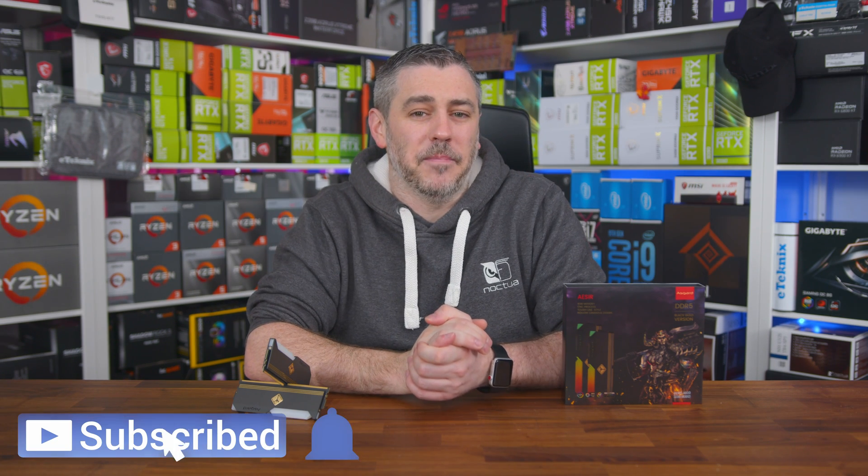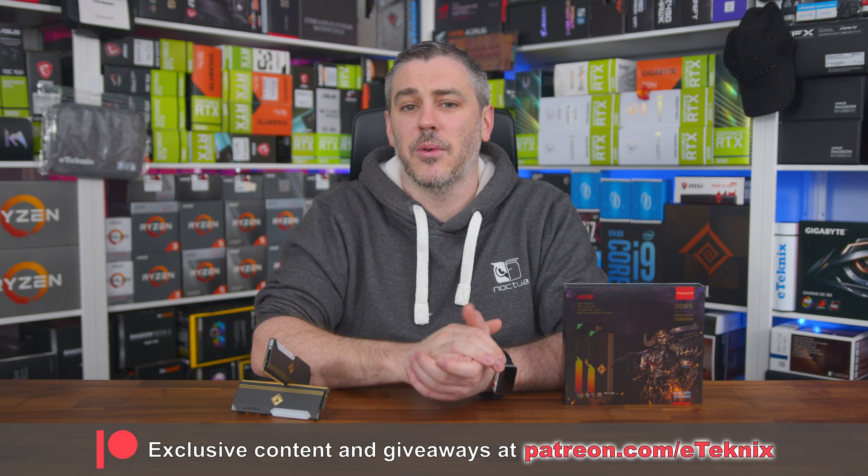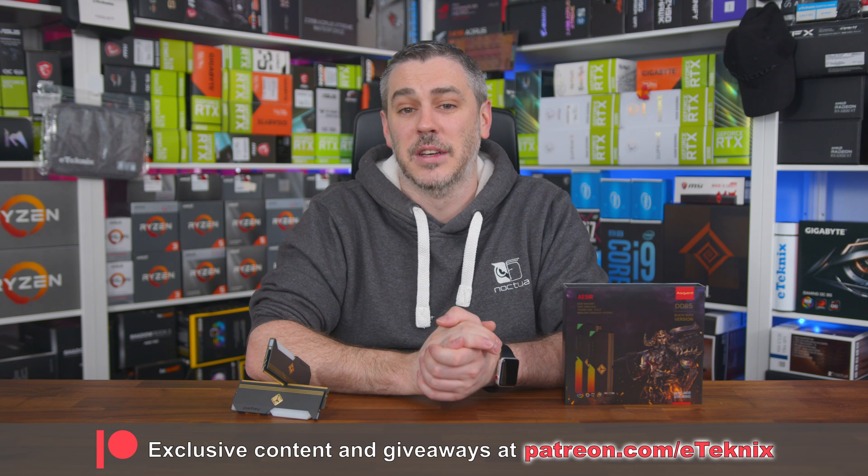Wrapping it up there — hopefully you enjoyed this video. If you did, you know exactly what to do. And if you love what we do, maybe consider supporting us on Patreon — the link is down below and it gives you a ton of benefits. With that, I'll see you in the next one. See you later guys, bye-bye.